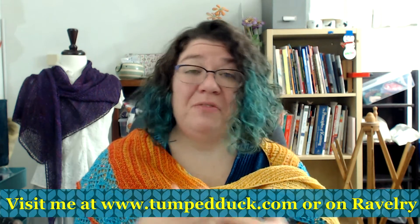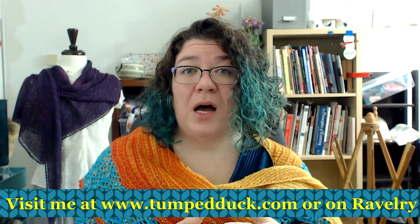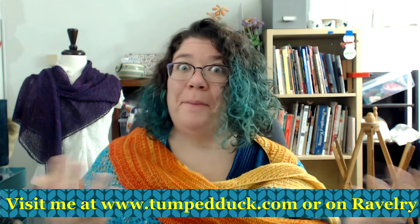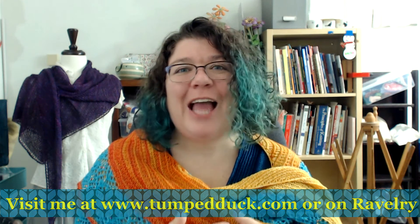Talk to me in the comments — put me a link to your Ravelry project page, I want to see what you guys are knitting. Thank you so much for all of your support. If you like this video and if you have liked this gift extravaganza, please give this video a thumbs up. If you would like to be notified whenever I upload a new video in the coming year, please subscribe to my channel. Thank you so much!